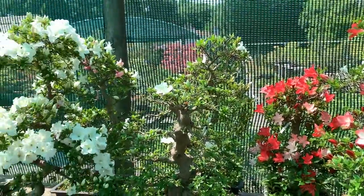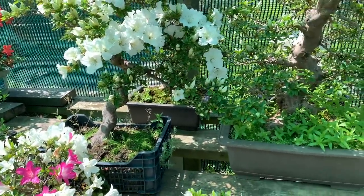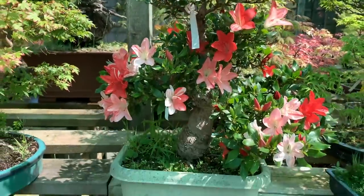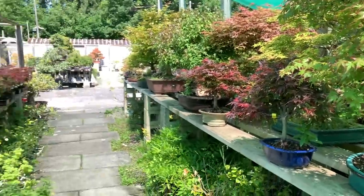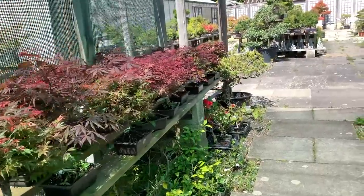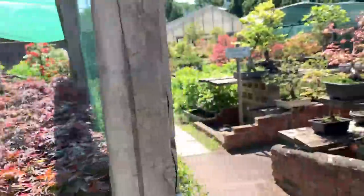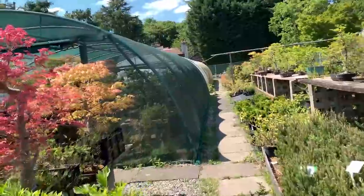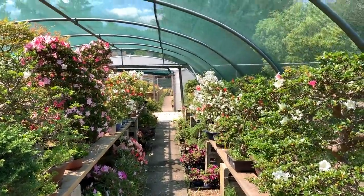There are lots and lots of satsukis with different names. Unless you're a very specialist collector gathering different varieties, some with big leaves, some small leaves, some with big flowers, some small — the ordinary person isn't really bothered about the names as long as they're pretty. Many people like the multicolored azaleas because they're unusual. The two most common ones are kaho — K-A-H-O — and gyoten. Wherever you go to a bonsai nursery they will invariably have kaho and gyoten for sale.